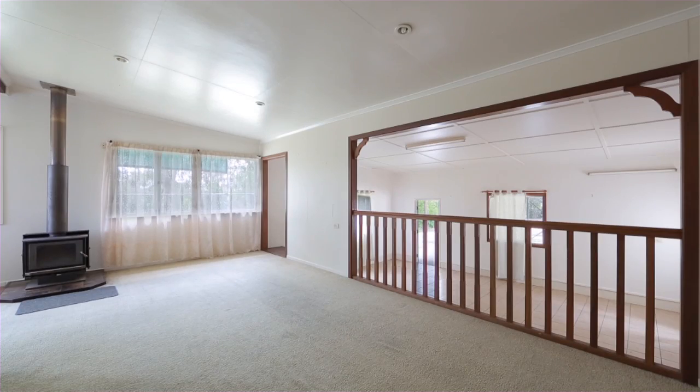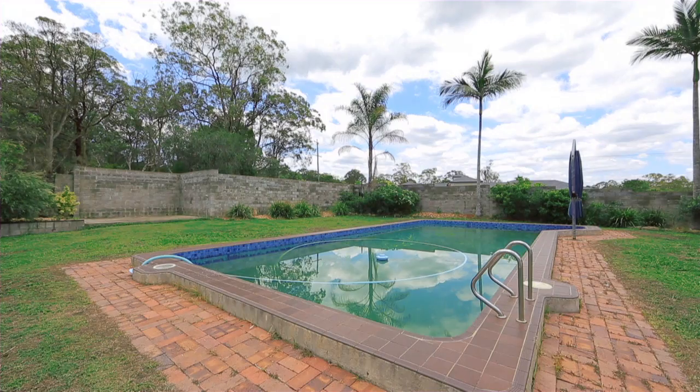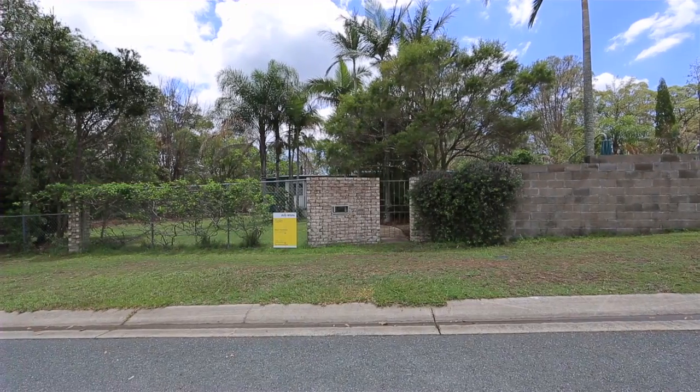This partially cleared corner block offers two street access for the largest of vehicles. With the right design, making you the newest house on the block. Currently a four bedroom home with a 12 metre in-ground pool and large sheds at the rear of the property.